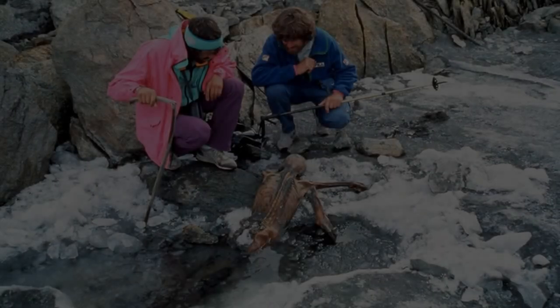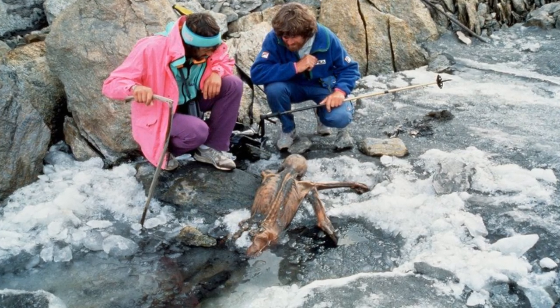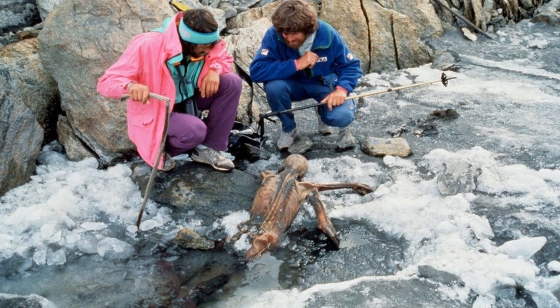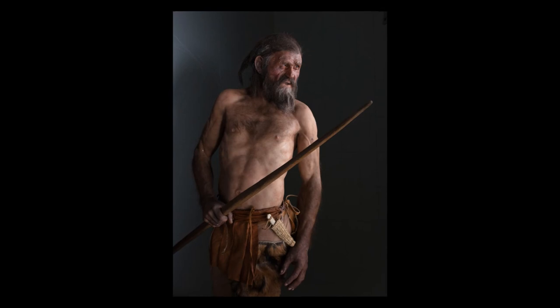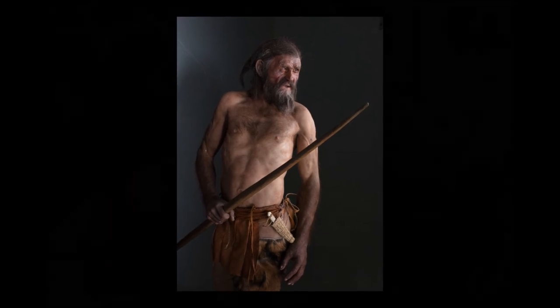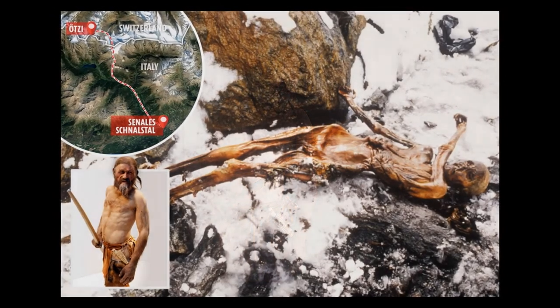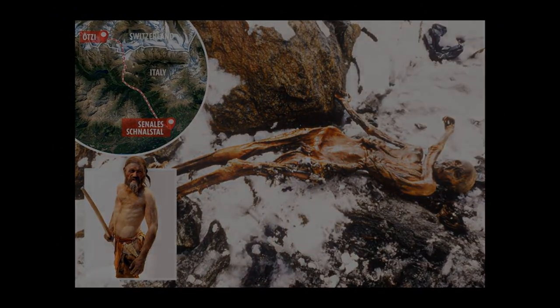The Iceman. The mummy of Ötzi, also known as the Iceman, was found in 1991 in the Ötztal Alps, Italy. It is believed the Iceman was from around 3000 BC, and his body was preserved by the glacier that surrounded him after he died. Soon after his discovery, the people who were involved began to die due to violent accidents.